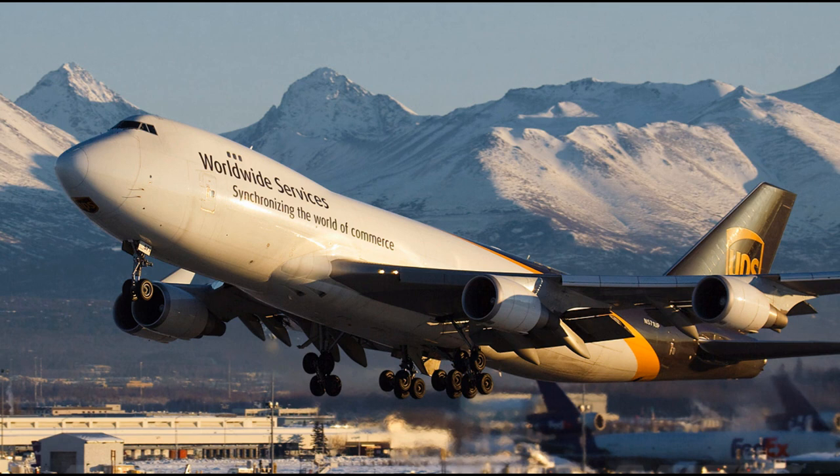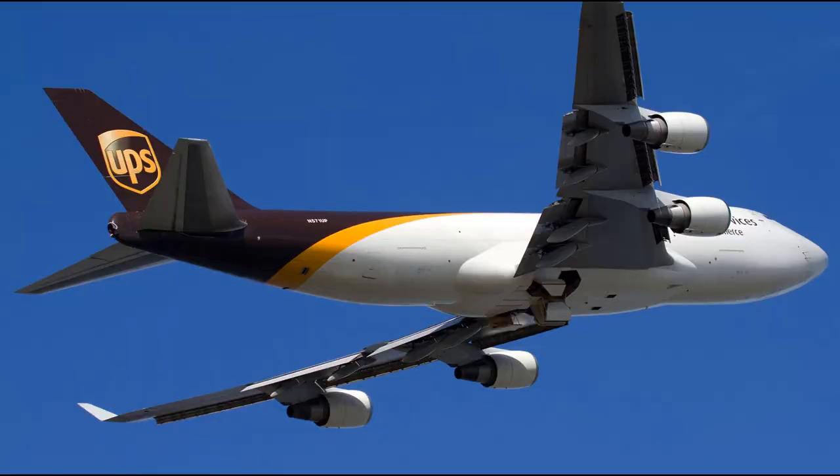As the 747 flies above Bahrain airspace, an alarm warns of fire in the forward area of the main cargo deck. Bahrain Center is informed of the fire and tells the pilots that Doha is 100 miles away. But Captain Lampe informs the controller that they would prefer to return to Dubai. The fire suppression system is activated and the cargo hold is depressurized. However, the aircraft's computer tells the pilots that the fire is spreading further.